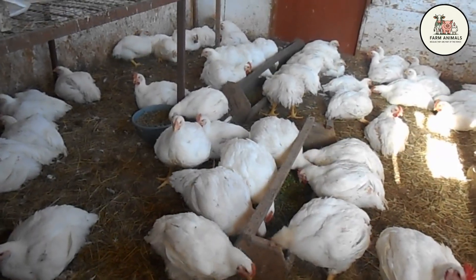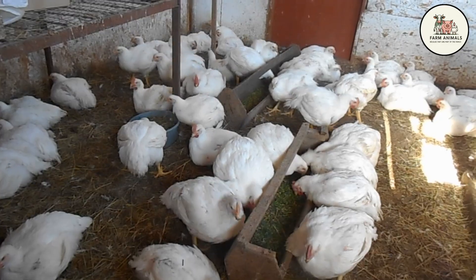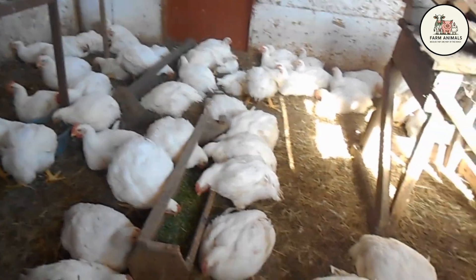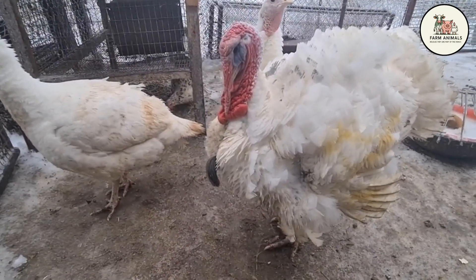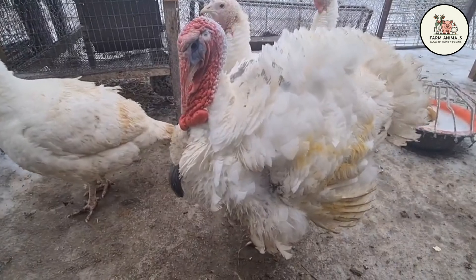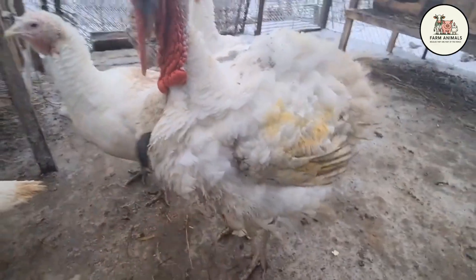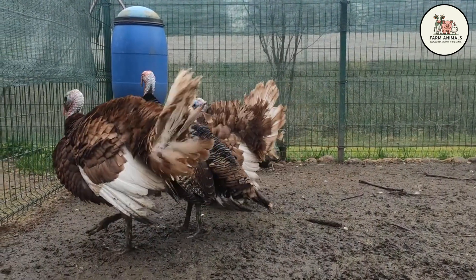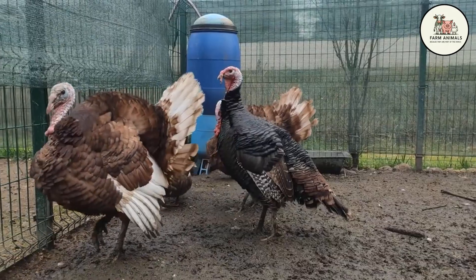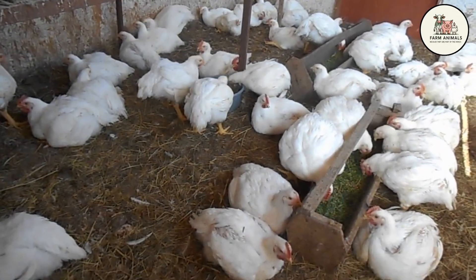Grow-out cycle: the Cobb or Ross chicken is designed for an ultra-fast grow-out cycle, ready for market in about six to seven weeks (42 to 49 days). This speed allows the producer to rotate their flock up to seven or eight times a year, maximizing infrastructure use. The Broad-Breasted White turkey requires a much longer grow-out period — generally 18 to 20 weeks (126 to 140 days) — limiting rotation to only two or three cycles per year. The Bourbon Red takes even longer. A chicken flock gives you meat in weeks; a turkey flock requires patience and a longer-term management commitment.